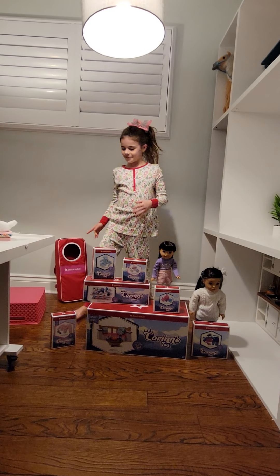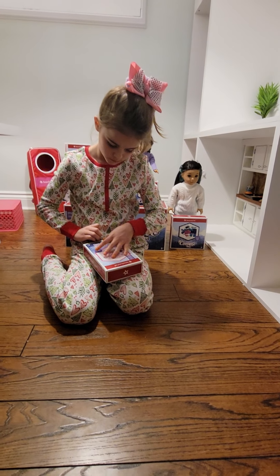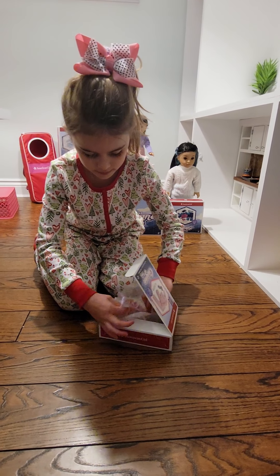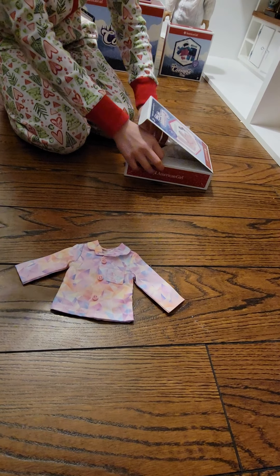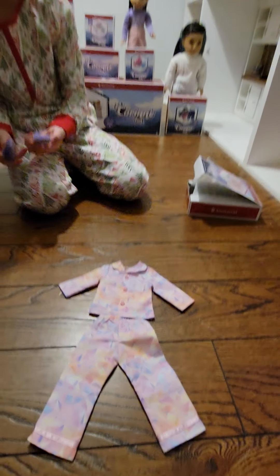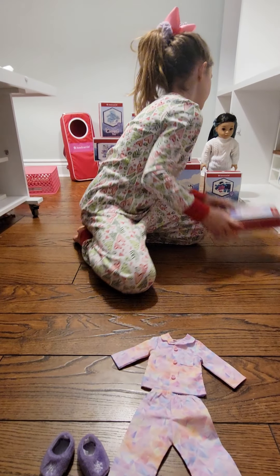The first thing we're going to open is Gwen's pajamas. Here's her top, and here's her bottom — I love the pattern print on it. And of course we have little cute slippers. I think this set is really cute because they're very smaller than my original American Girl clothing.